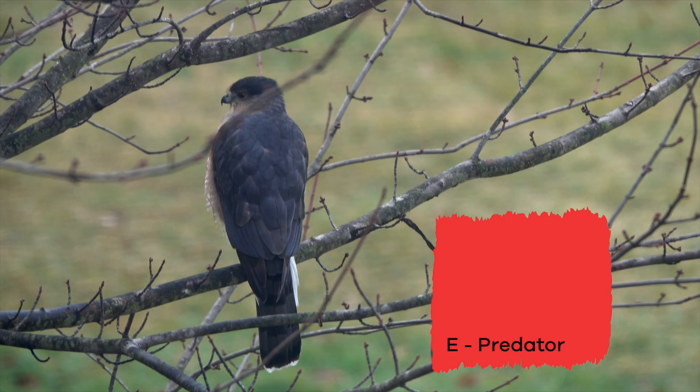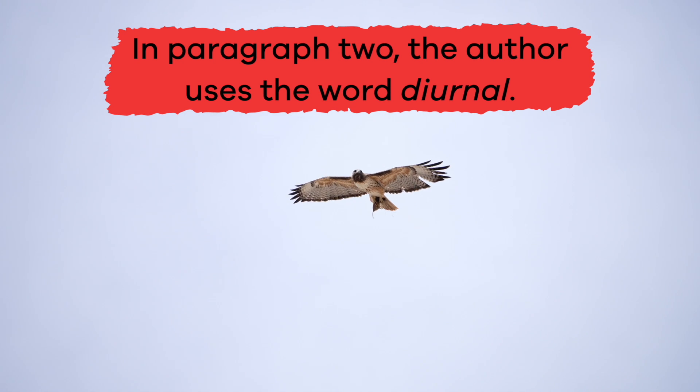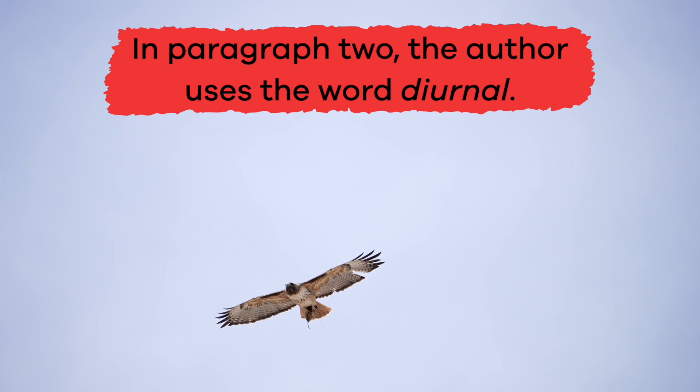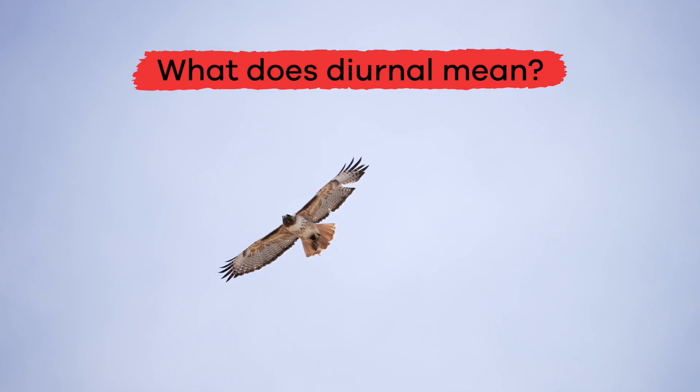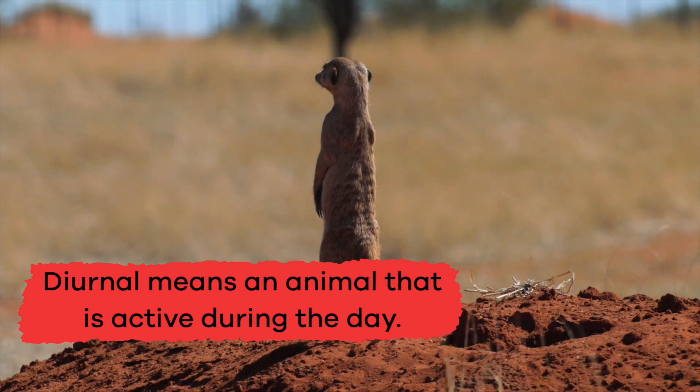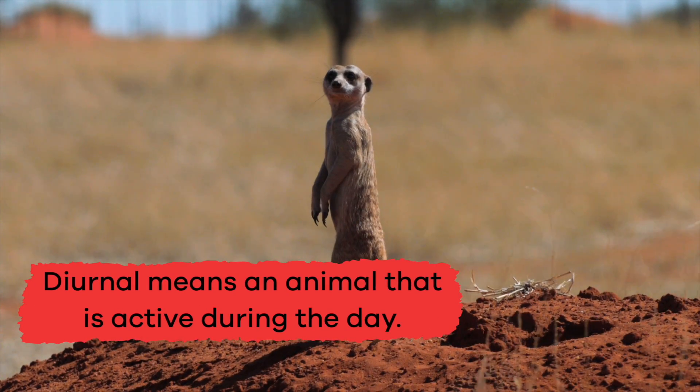Number 3: In paragraph 2, the author uses the word diurnal. What does diurnal mean? Diurnal means an animal that is active during the day.